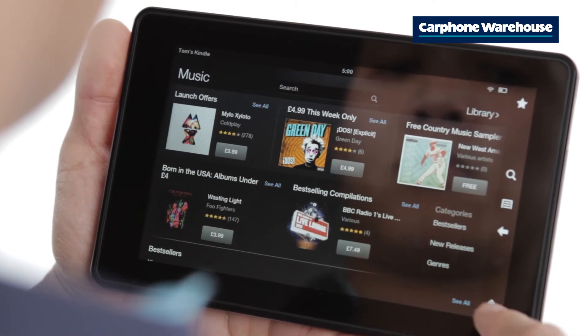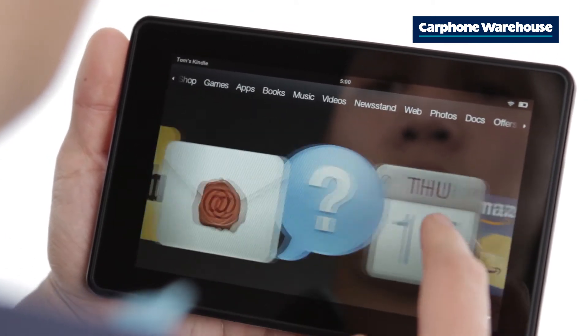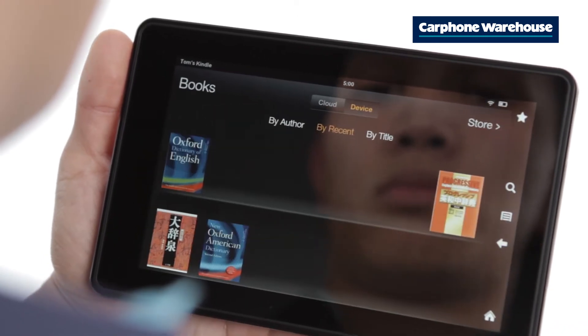Built from the ground up to deliver a peerless entertainment experience with radically simplified Android software, the Fire offers over 22 million movies, TV shows, songs, books and magazines to dig into.